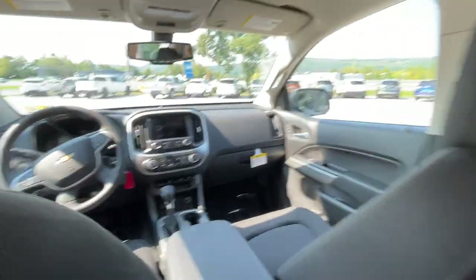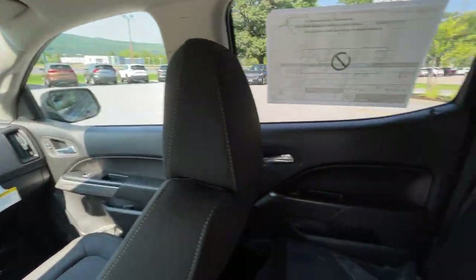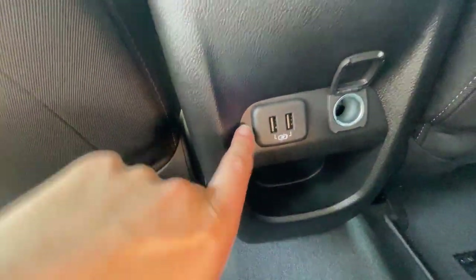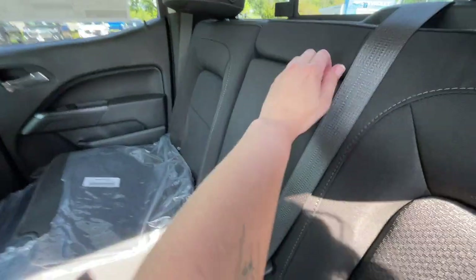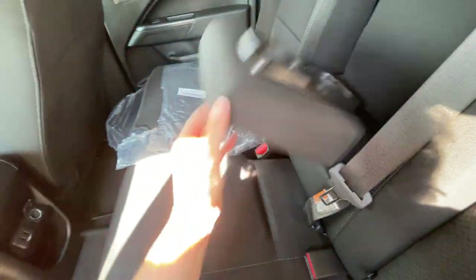Hop in the back and give you a look. This is the crew cab, so it's nice and roomy back here. Give you a good look at the whole interior — we have two USB ports and a car charger. We also have a little pull-down for our cup holders.